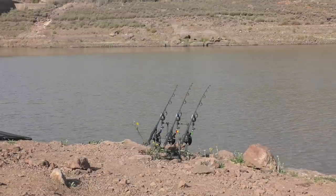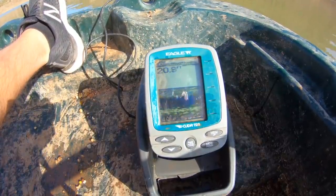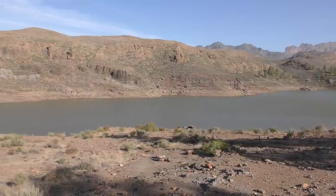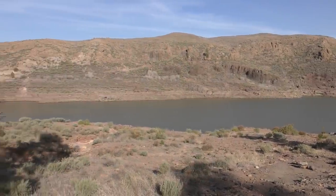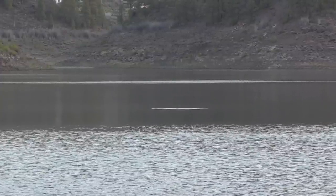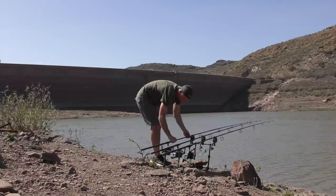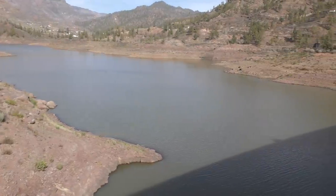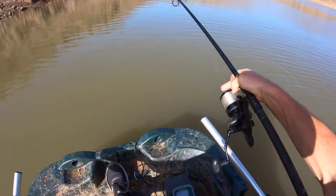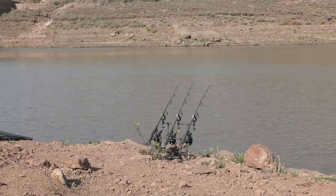I've got all three rods out at different depths to try and find where the fish are, because there's some depth right out in the middle down to 40-odd foot. When I fish these big reservoirs you need to find the depth that the fish are at. There's a lot of fish showing in both shallow and deep water, so I've got them staggered from about 15 foot right the way down to 40 foot. I've just scattered a few free offerings over each rod — roughly half a dozen — fishing for one bite at a time.